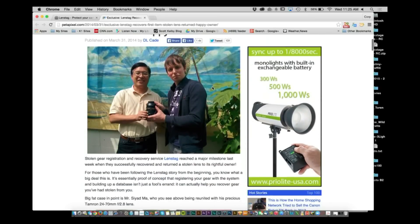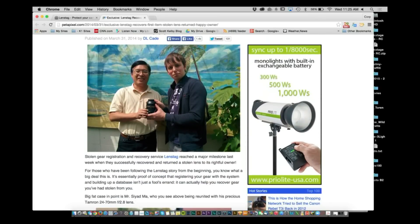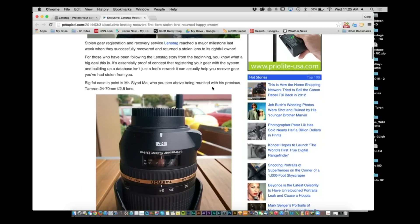Basically this guy bought a lens, and the lens had been stolen from somebody. The person who bought that lens went and looked at the LensTag system, checked the serial number, and sure enough it came up as stolen. The man was pretty cool about it and brought it back to the original owner. That's exactly the kind of thing you want — a service that keeps track of all this, so if anything happens to your gear, someone can check whether it's been lost or stolen.